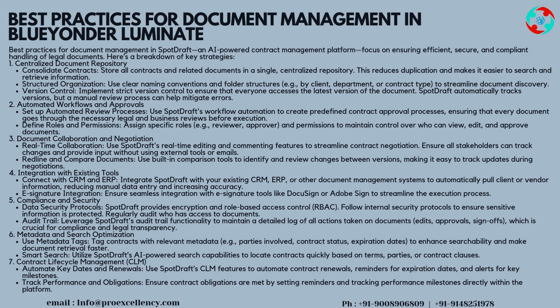Strategy 7 — Contract Lifecycle Management. Automate Key Dates and Renewals: use SpotDraft's CLM features to automate contract renewals, reminders for expiration dates, and alerts for key milestones. Track Performance and Obligations: ensure contract obligations are met by setting reminders and tracking performance milestones directly within the platform.